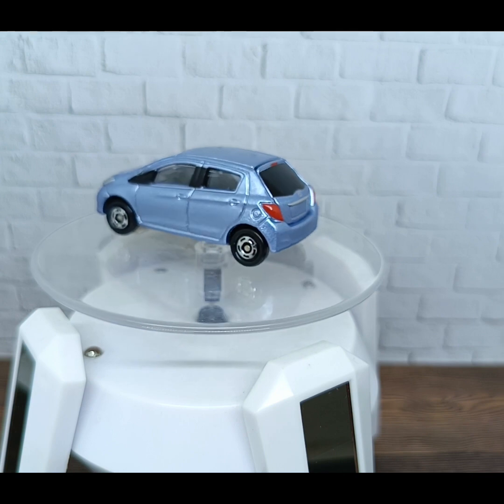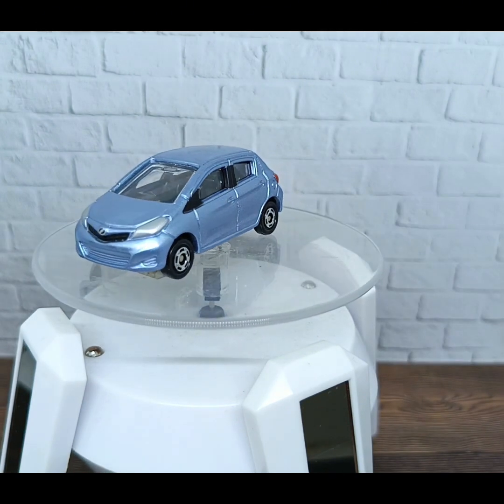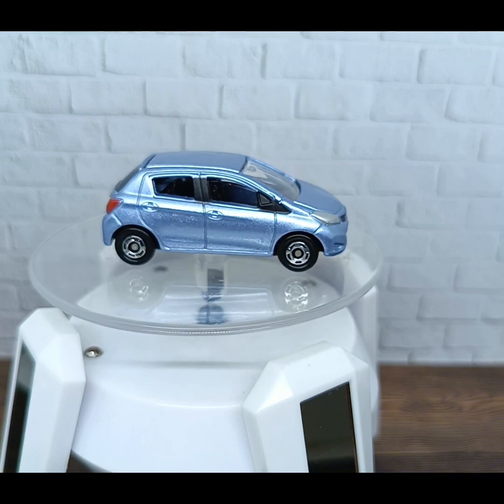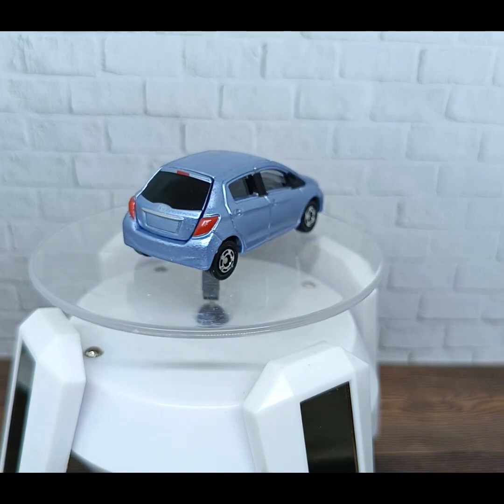I hope you enjoyed our review this time of the Tomica Toyota Vitz special color. We will see you soon reviewing another die-cast car. Have a nice day, goodbye!